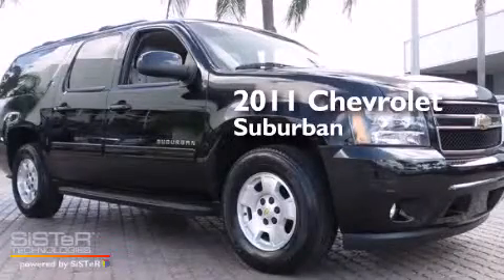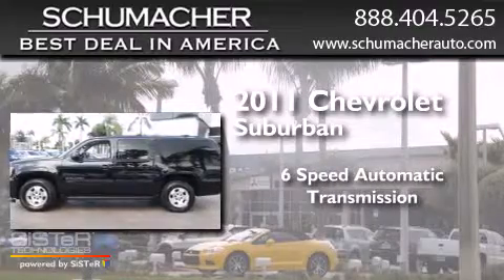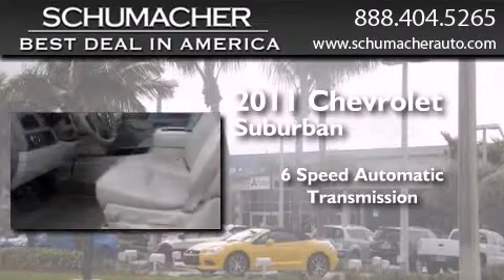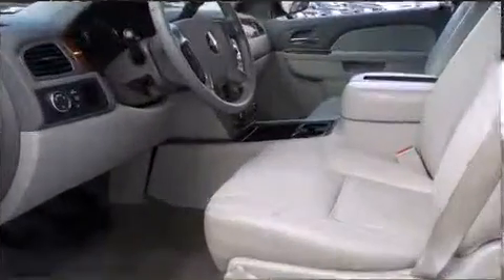This is a 2011 Chevrolet Suburban. This SUV has a 6-speed automatic transmission, a 5.3-liter V8, and a clean, non-smoker interior.